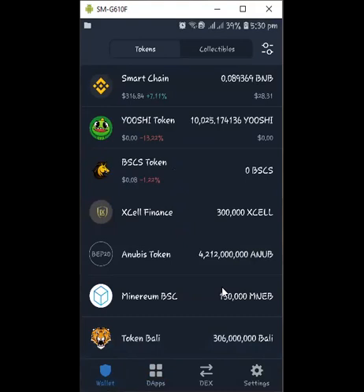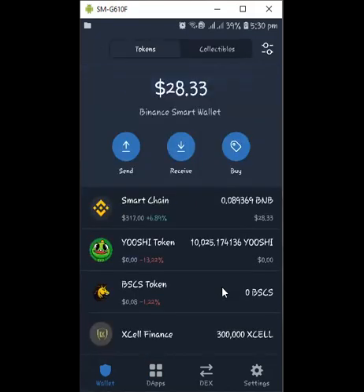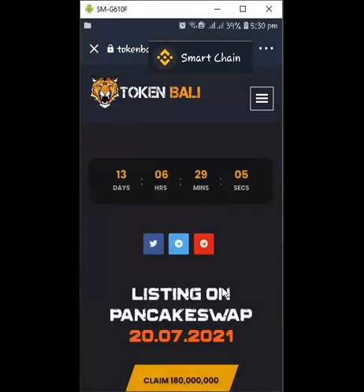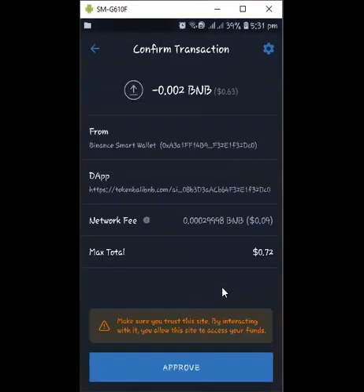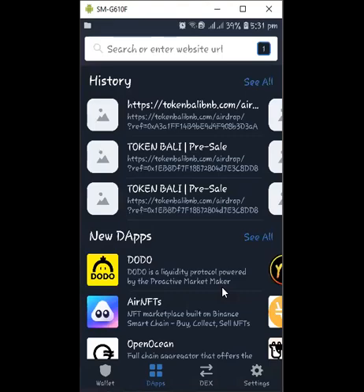Sometimes when it drops here you see zero Barley — just click on it and refresh by dragging from top to bottom, and it's going to give you your balance in the wallet. In summary: go to the DApp browser, copy the link from the description panel, paste it at the top, launch it, and don't forget to toggle from ETH to Smart Chain. Then click 'Claim 180 million Barley Token' and approve it — that is how you claim your free airdrop on Trust Wallet.